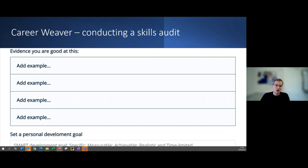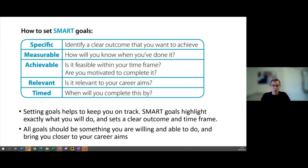Career Weaver shows a SMART development goal — a personal development goal — at the end. This is the key thing in action planning: you've evaluated where you are, built up your body of evidence of what you can do with a certain skill, but you may need to evidence it in a new context or strengthen examples to make them more relevant to where you're going. Those SMART development goals are a really important part of the career planning process.